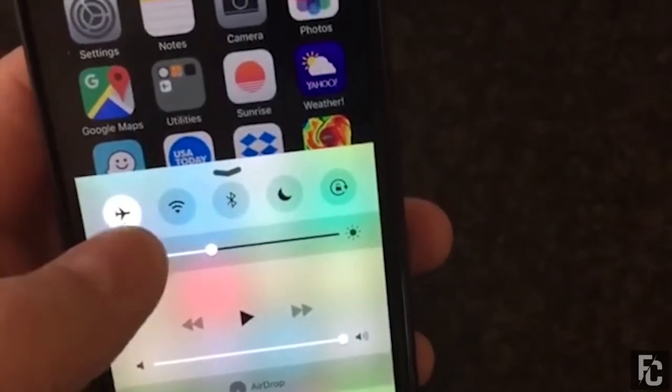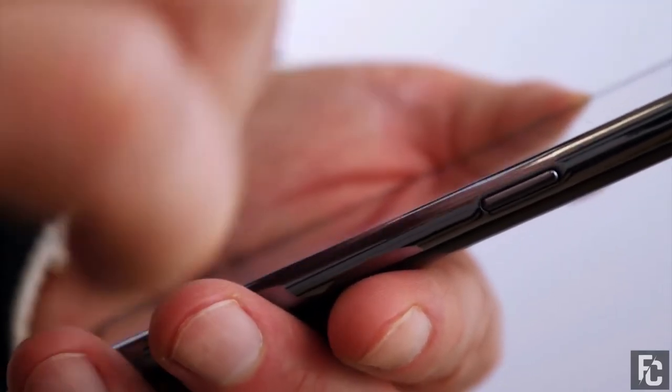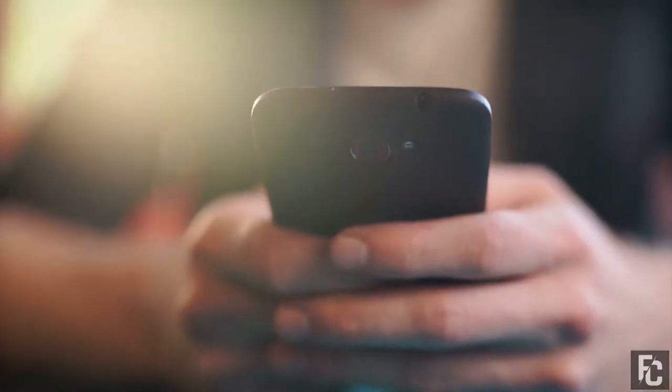swipe down on your phone and throw the phone into airplane mode. This cuts off access to any signal and cannot transmit any incoming or outgoing messages. This may save you from making an awkward blunder.